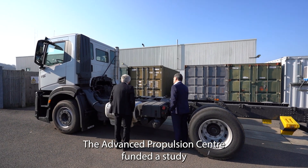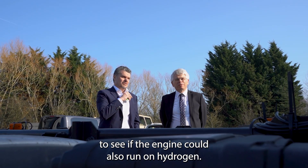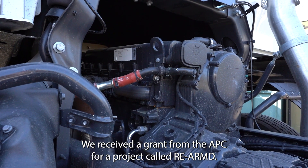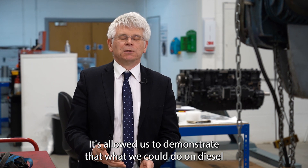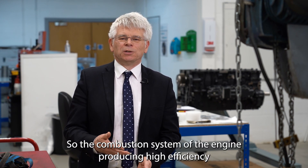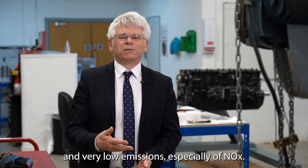The Advanced Propulsion Centre funded a study to see if the engine could also run on hydrogen. We received a grant from the APC for a project called Rearmed. It allowed us to demonstrate that what we could do on diesel, we can also do on hydrogen — the combustion system of the engine producing high efficiency and very low emissions, especially of NOx. We were able to validate that, and that has kick-started our hydrogen activity.